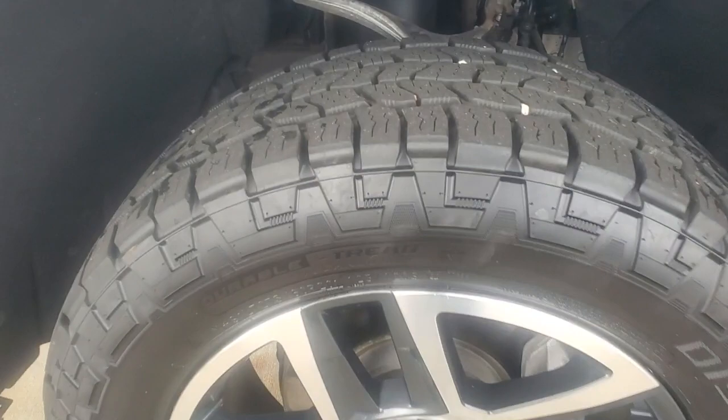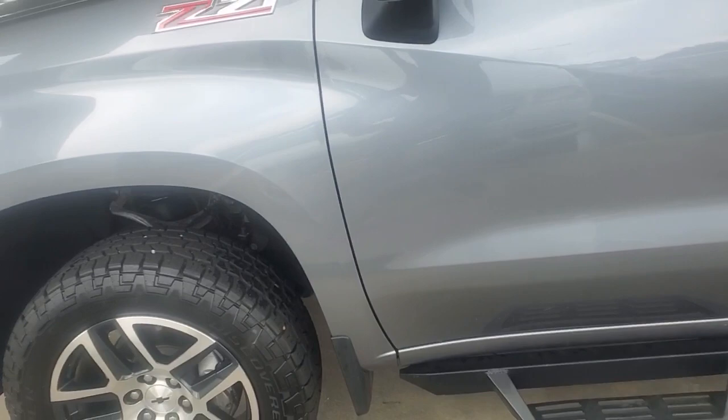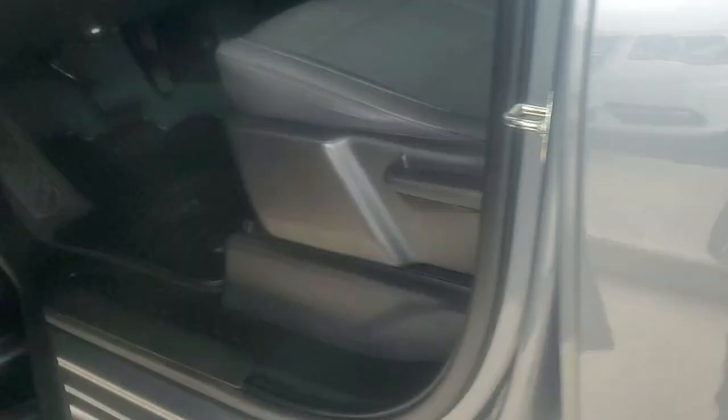This truck already has the factory leveling kit on it. You do have these nice running boards right here, made by Magnum. I'm going to open up the front door so you can kind of see what you've got right here — your parking brake right there, and these are your headlights.